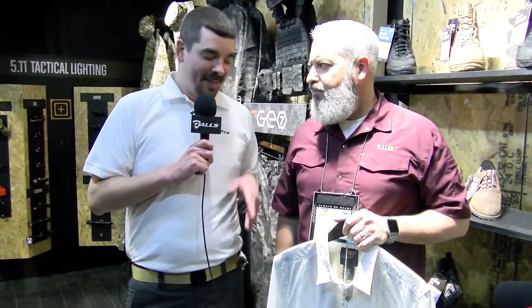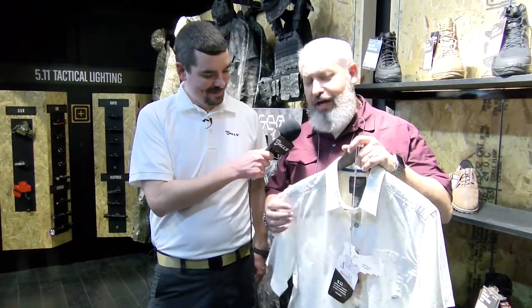We've got a really cool new product here at the 5.11 booth with David Hine. This is the Have a Knife Day shirt — you heard that right, Have a Knife Day.